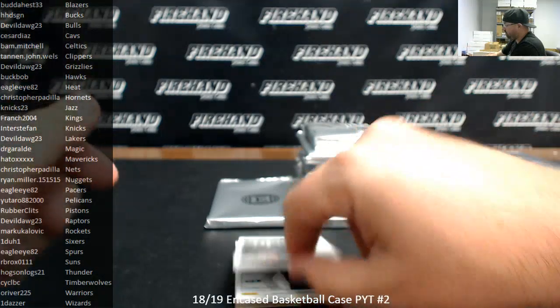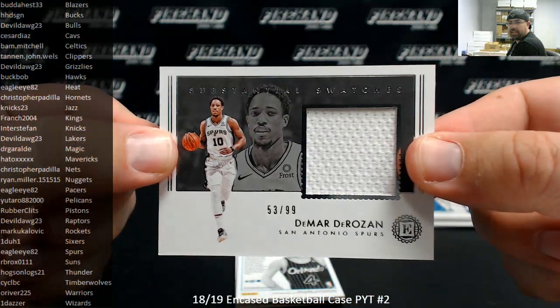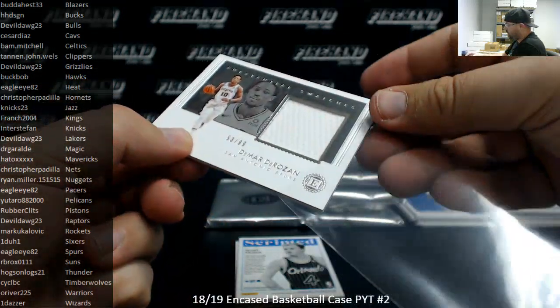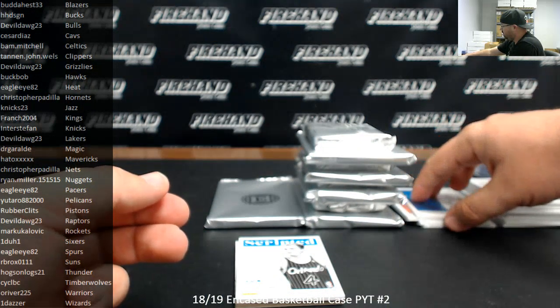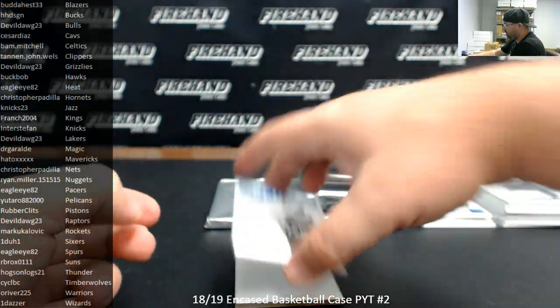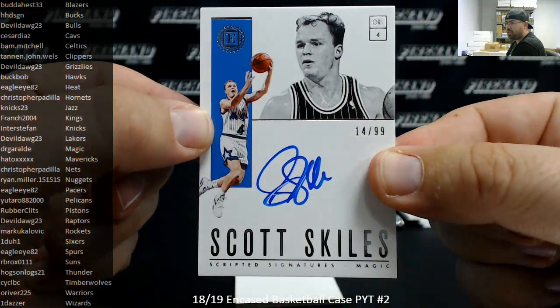DeMar DeRozan, substantial swatch for the San Antonio Spurs, 53 of 99 — Spurs going to Eagle Eye 82. Scott Skiles, Orlando Magic, scripted signatures, 14 of 99 — Orlando Magic going to Dr. Geraldi.